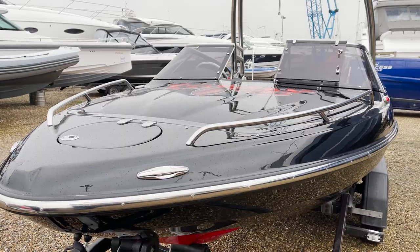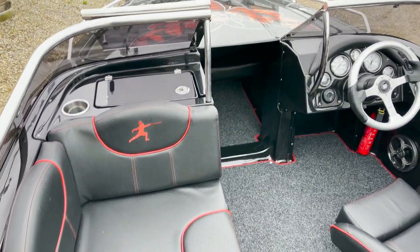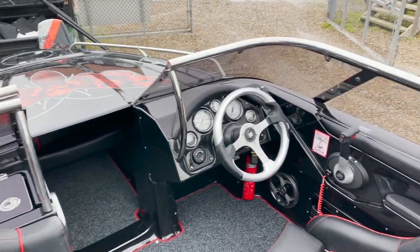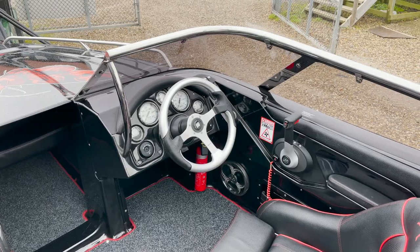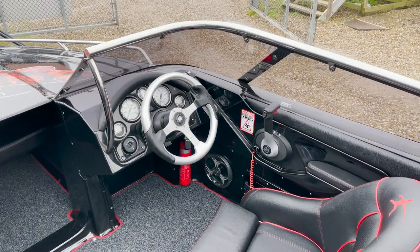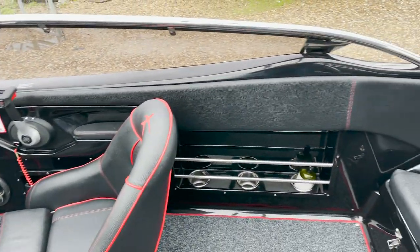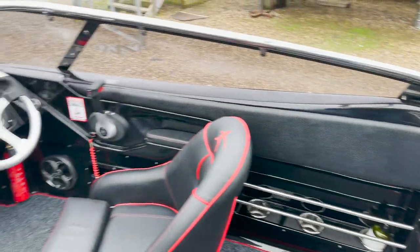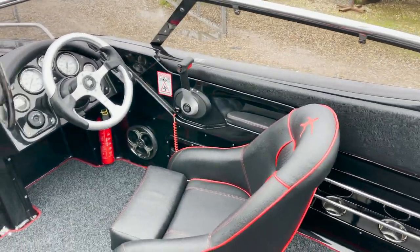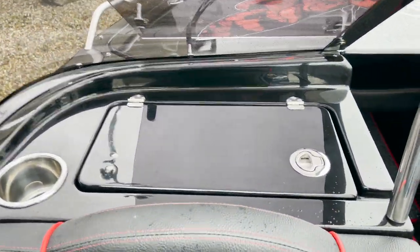Let's have a look inside. The upholstery is all custom — there's the bow section that lifts out. It's only got one helm — I'm so used to fly bridges. You've got the detailing on all the seats, beautiful piping, and even the speakers have custom speaker grills. The Fusion stereo is over here in this compartment.